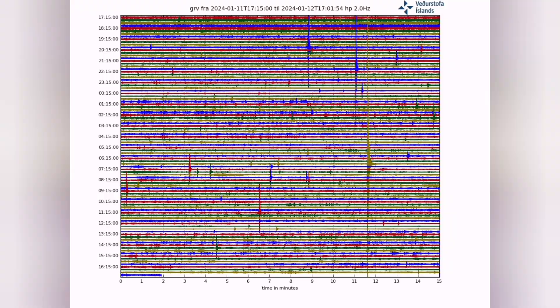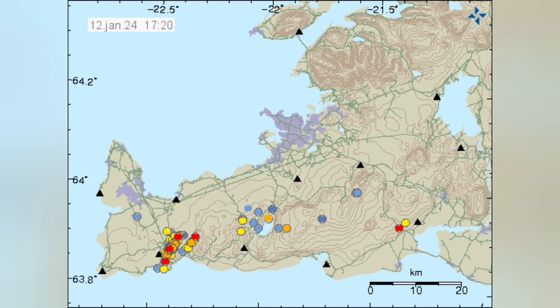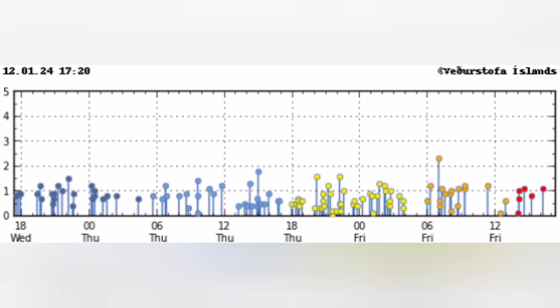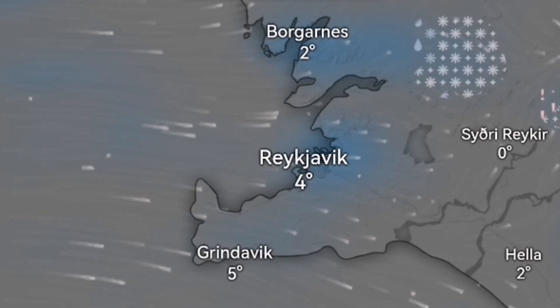Of course we have the effect of the weather on this chart, but we can see that earthquakes are there. A lot of them are from the northern part of Iceland, but in this area also — near Svartsengi, Grindavik, and Sunduka — we have this earthquake activity.